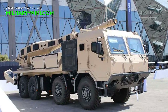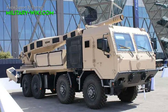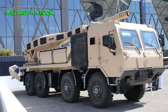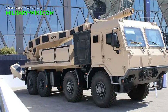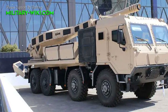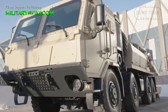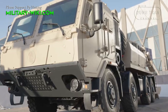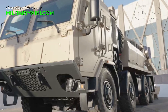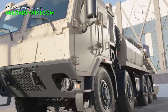Besides importing combat vehicles from foreign partners, Saudi Arabia also actively invests in domestic defense projects. At the World Defense Show 2024, Saudi Arabia presented an 8x8, 155mm self-propelled howitzer. This is a strategic breakthrough development that puts SAMI in direct competition with European defense giants, challenging the dominance of the French Caesar and the German RCH-155 with its own advanced artillery solution.